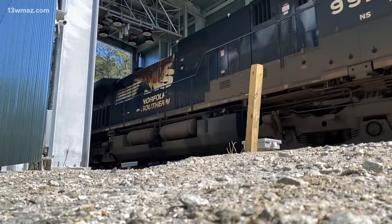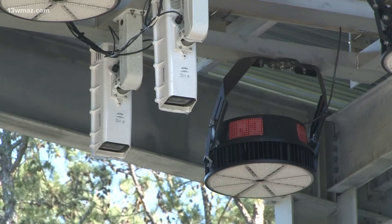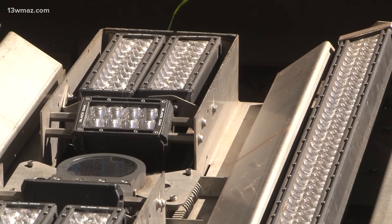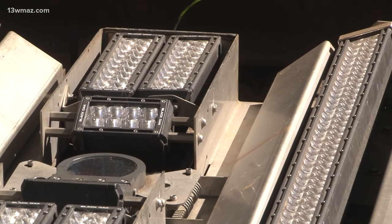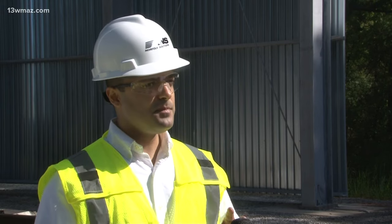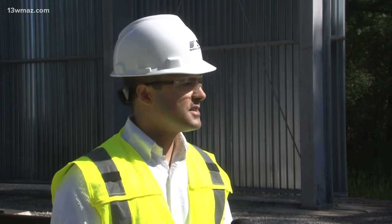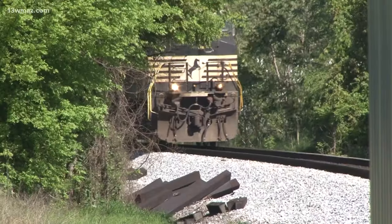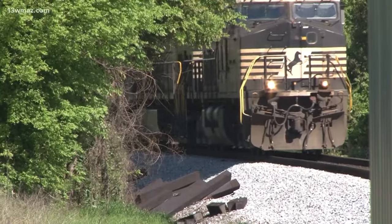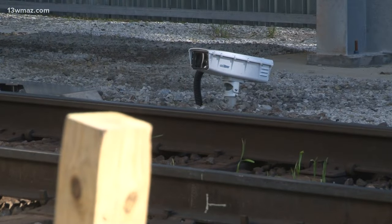When a train passes through one of their portals, lights flash on and cameras start rolling from nearly every angle, scanning each car. The company says they take about 1,000 pictures per rail car. They have created a set of 40 very robust AI algorithms that look at that imagery and analyze them for emerging conditions. They look for cracks, missing parts, or other signs of possible trouble. If the problem is severe enough, maintenance can get an alert within minutes.